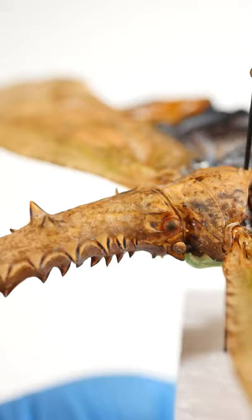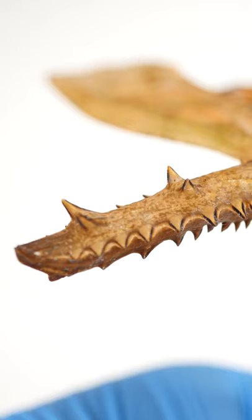Which pretty much makes it a giant spiky forehead. The sawtooth leafhopper uses its spiky forehead to intimidate and scare away potential predators.